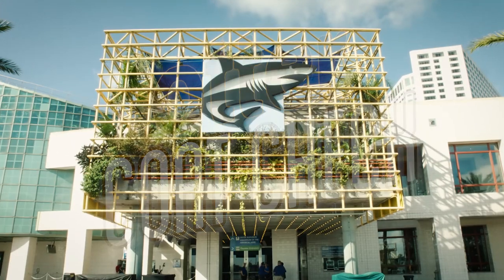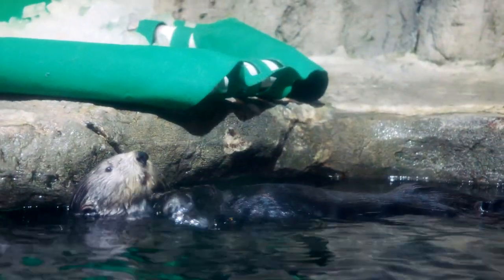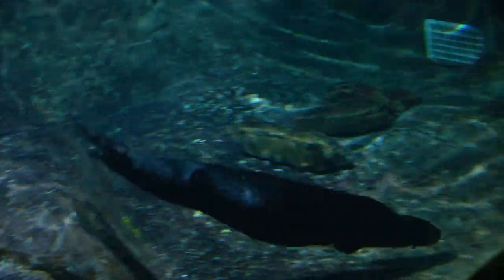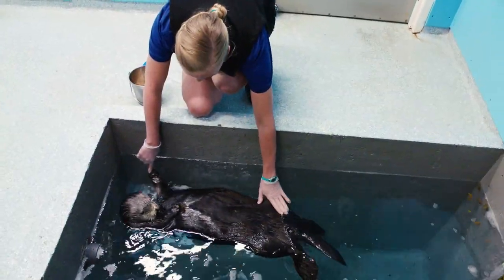We're here at the Audubon Aquarium of the Americas today and we're going to meet a very special otter. Her name is Clara. Clara is a southern sea otter and they are from the central coast of California. Today Clara is going to be getting a very special training session.